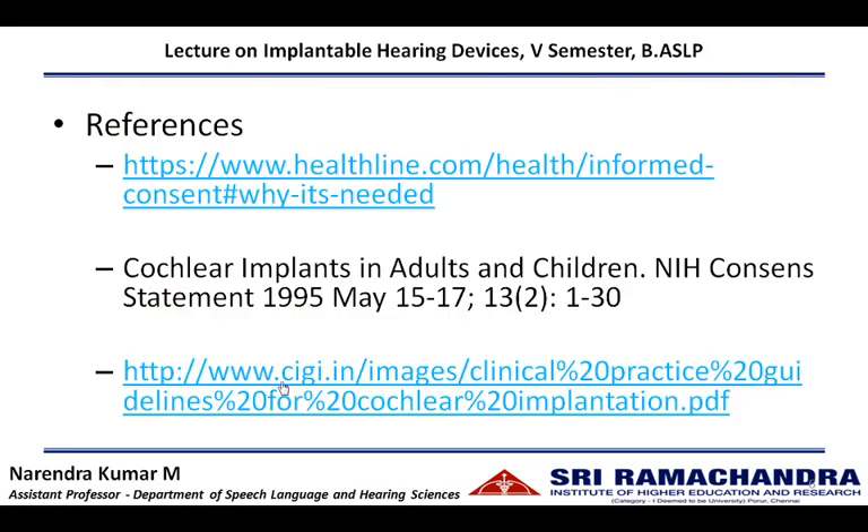Interested students can go through a link which opens a PDF document provided by the Cochlear Implant Group of India — a document of clinical practice guidelines for cochlear implantation. In this document, Appendix 2 has a detailed consent form for the cochlear implantation program, including all the important points that need to be included. Appendix 3 has a consent form for general anesthesia usage.